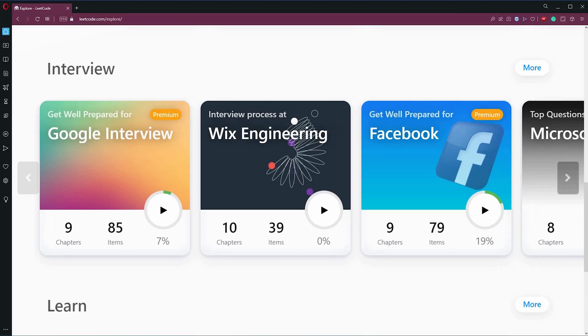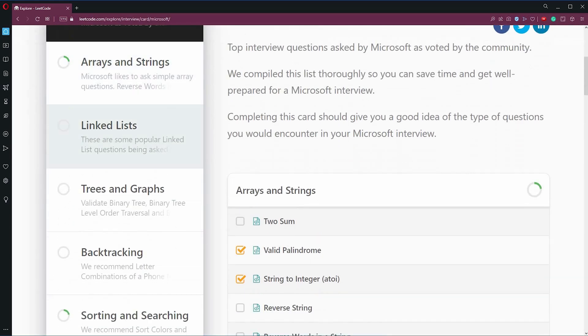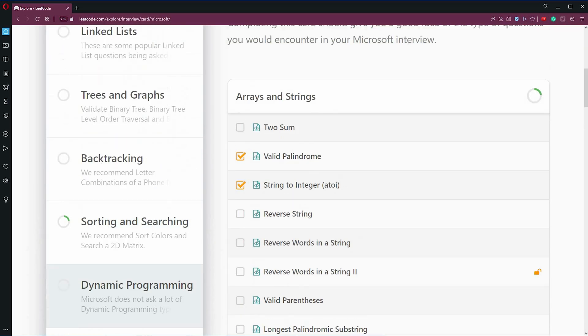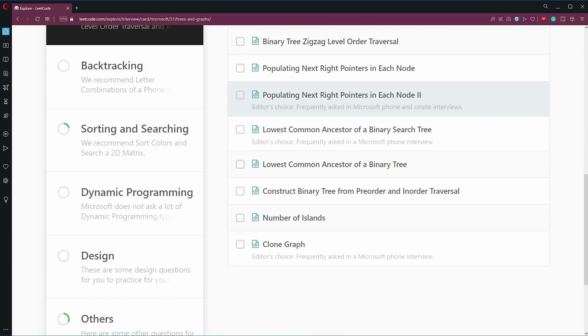Being able to view questions by company gives you some of this organization, and the questions are even split up by general question types — like whether it's to do with arrays, strings, trees, or graphs. But once again, it's still just a grind trying to solve for the most part random problems. I'm sure it would be more useful once you know which company you're going for.